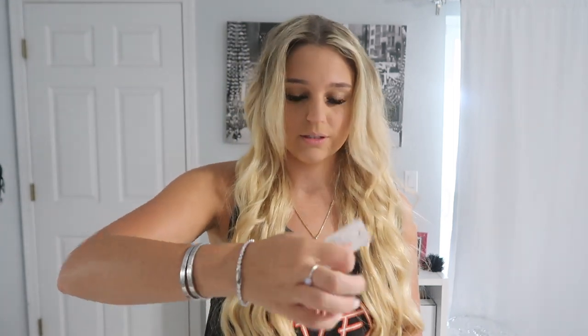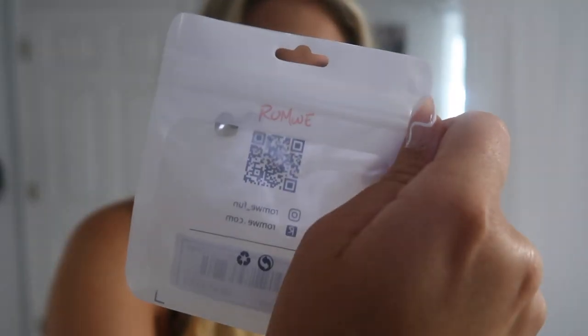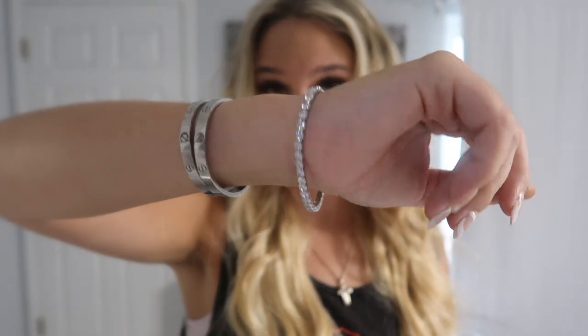Next thing I got — I'm actually wearing it right now — is this adorable diamond bracelet. What's weird is it came in a Romwe package; it literally says Romwe on it, which is strange. But this was only $4.22 and it's just like a diamond bracelet, so cute and easy to throw on.